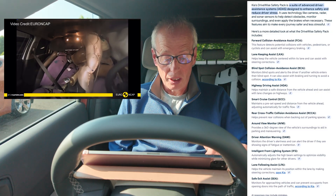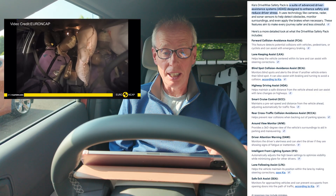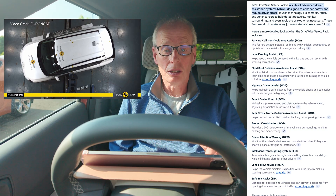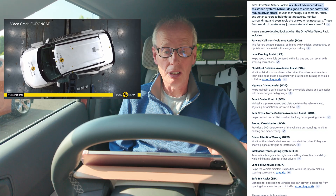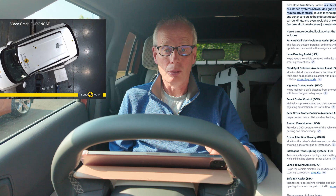Now these are all features I get in my top of the range GT Line S. So I would guess this is going to be in the top cars, but not every country gets the surround view monitor, so they're going to test different configurations, I would guess.